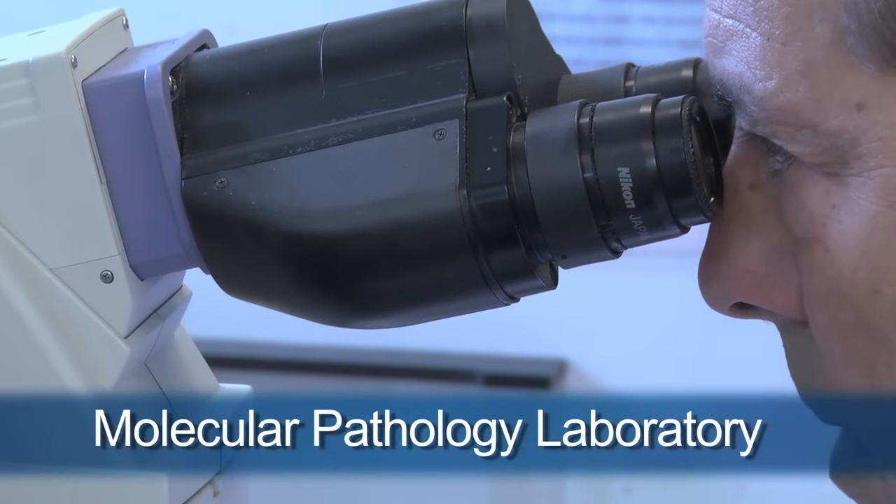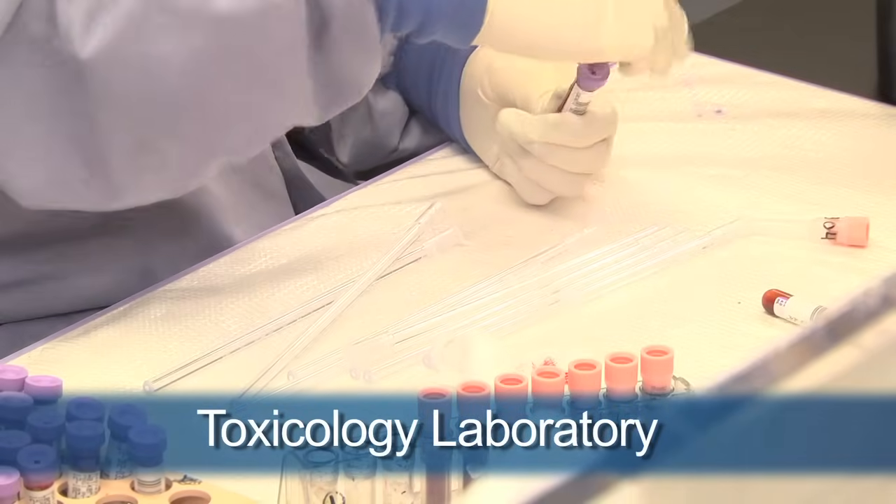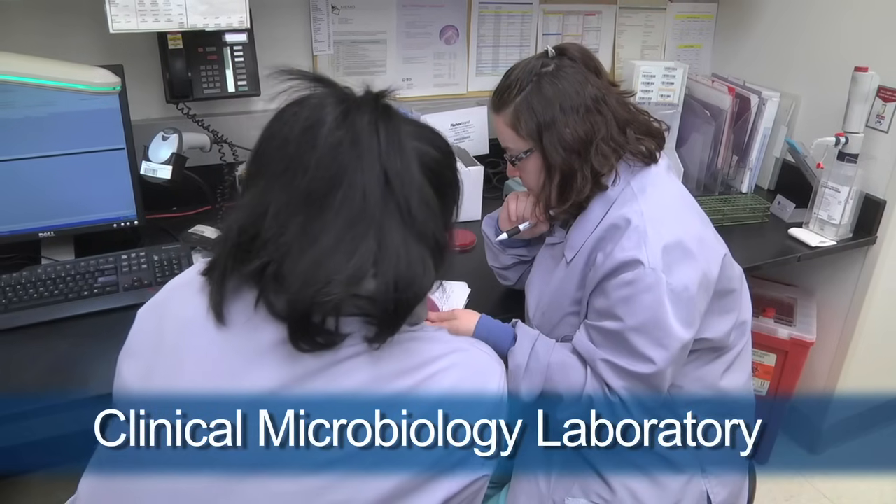Down the hallway, we have an endocrinology laboratory. We have a large molecular diagnostic lab, a toxicology laboratory, a cytogenetics laboratory that looks at cytogenetic abnormalities for various cancers, and we have a microbiology laboratory.